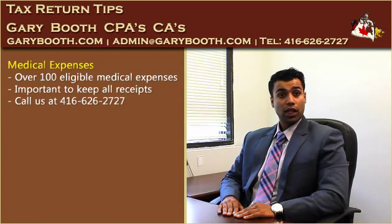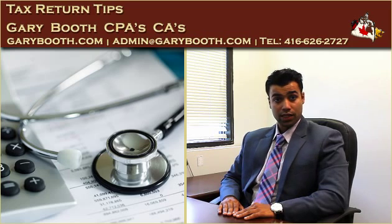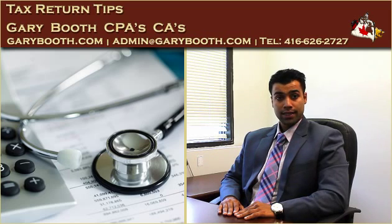And finally, let's talk about the claim for medical expenses. The CRA allows people to claim over 100 types of medical expenses. We have found that many people are unsure as to what to claim. Some of the examples include prescriptions and dental expenses. What we would advise is to keep the receipt when you incur a medical expense so we can determine whether it's eligible or not. Also, before incurring a significant medical expense, you should contact our office to determine if it's eligible or not. So give us a call at 416-626-2727 and let our professionals help you.